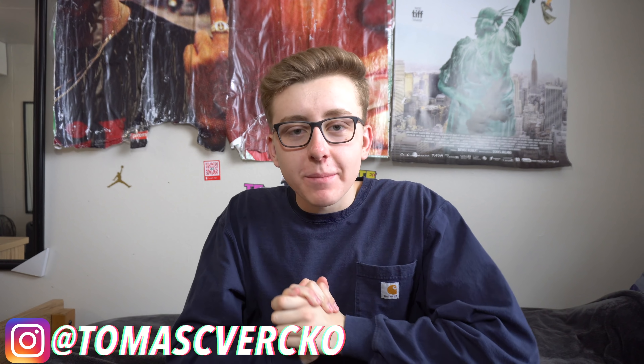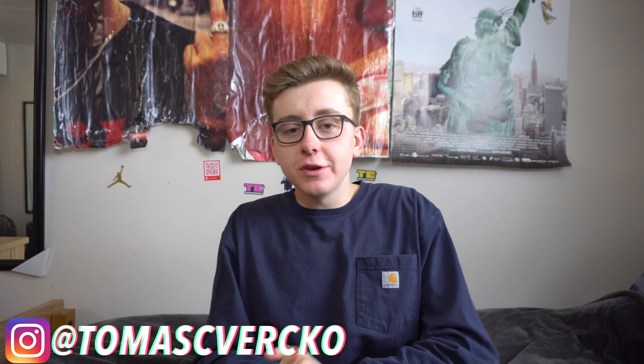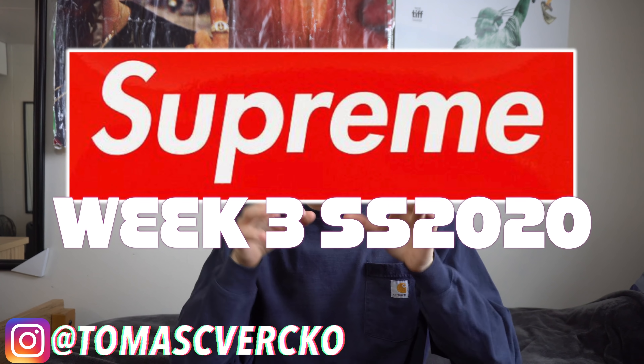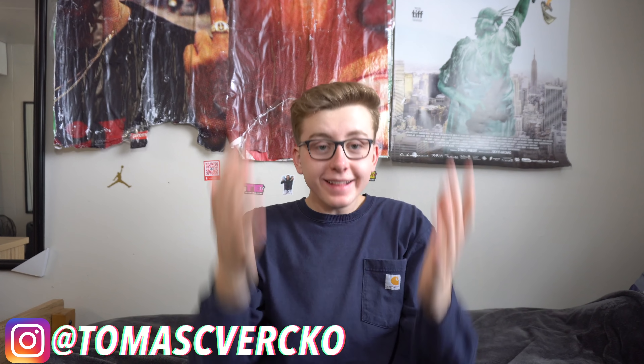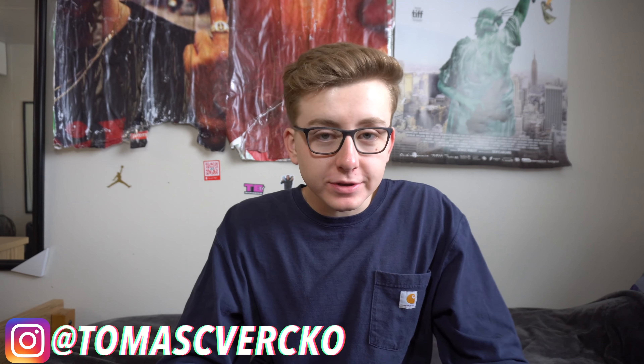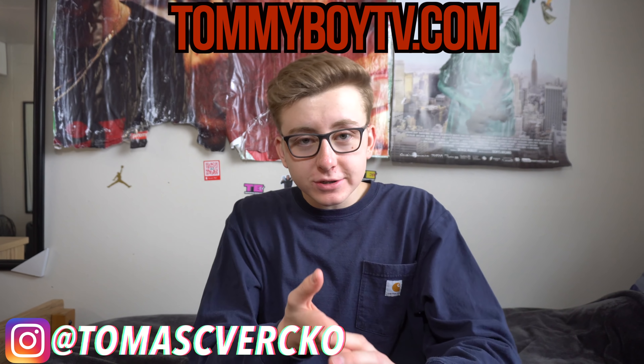Welcome back to the channel, welcome back to another Supreme retail price estimations full drop list review video. This time we're talking about week three, Spring/Summer 2020, and this week is highlighted by the North Face collaboration that honestly I didn't expect to happen this soon — week three already.